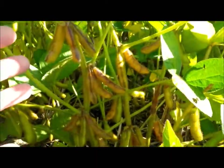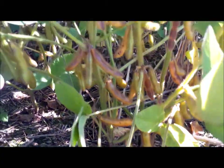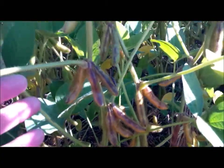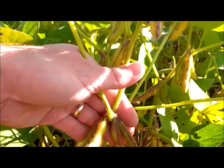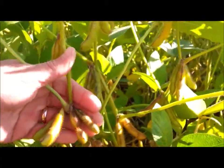Very nice podding — it's looking really good. A number of four-bean pods, three-bean pods, and just really good clusters. There are four pods at that node.